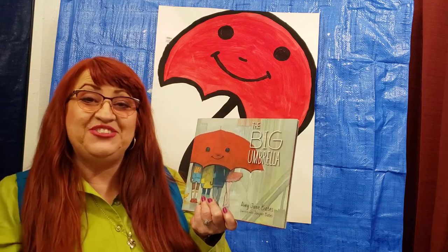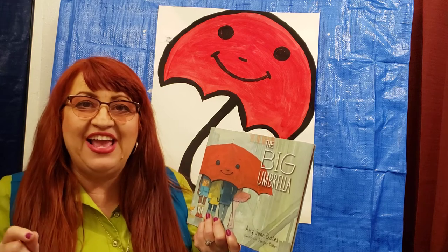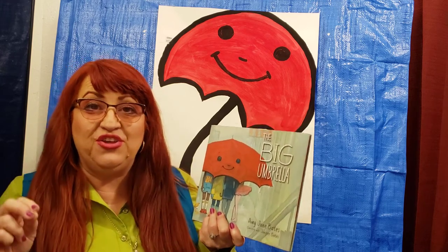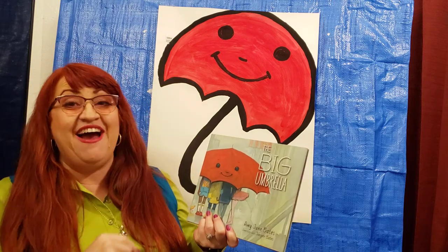Hi boys and girls. Welcome to Storytime. Today we get to walk through the book and we're working on the letter U for Upton Umbrella, as you can see behind me.